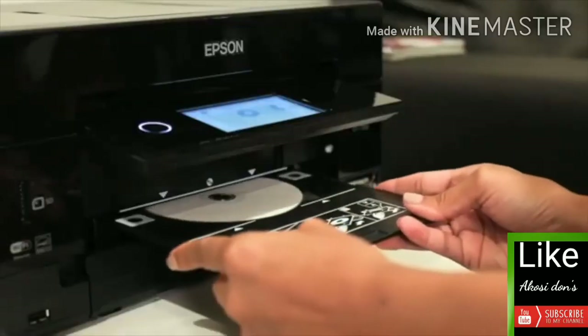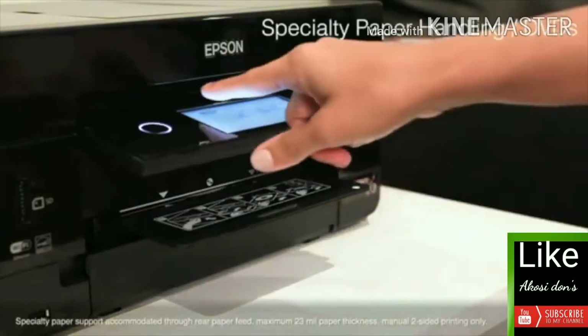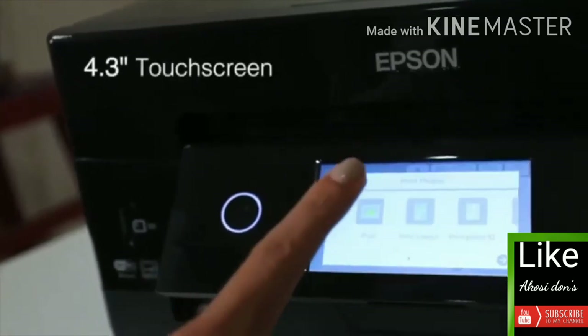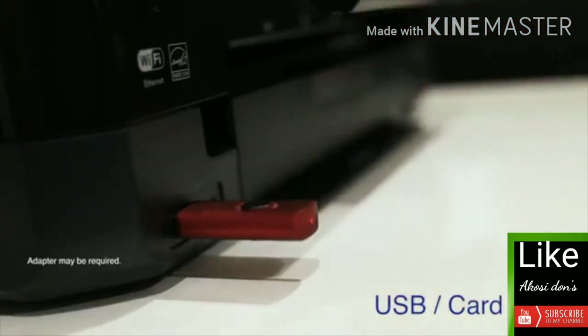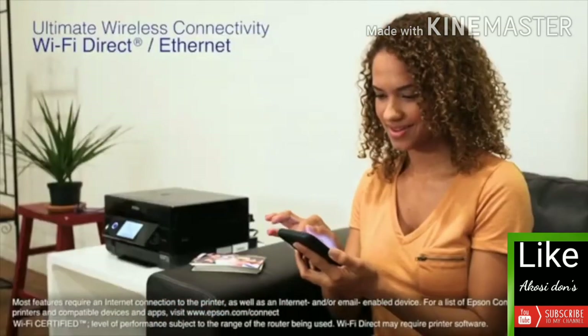Expand your creativity with custom projects printed on specialty paper and DVDs, and print beautiful borderless prints as large as 8 by 10 inches. The XP-7100 features a large intuitive 4.3-inch touchscreen plus USB and SD card slots for convenient and hassle-free photo editing and printing. It delivers ultimate wireless connectivity plus Ethernet, as well as network-free printing via Wi-Fi Direct.